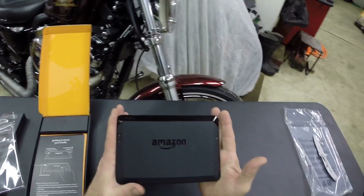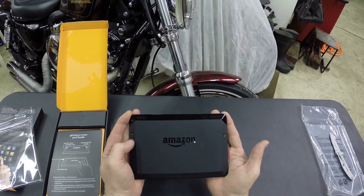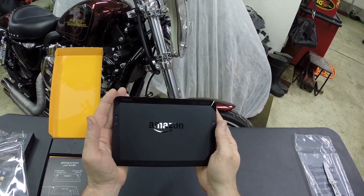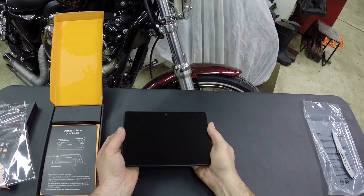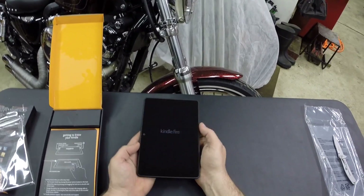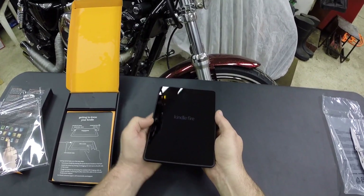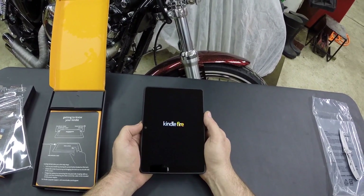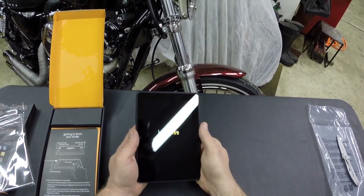My hands probably aren't clean — I was out there playing with the dogs. Nice stereo speakers, your power button, rocker switches for the volume. This thing is amazingly small. No camera on the back. It's going to boot right up. I can see an ambient light sensor in there.